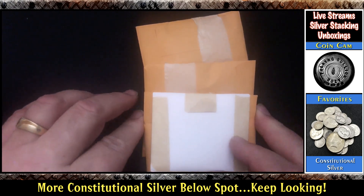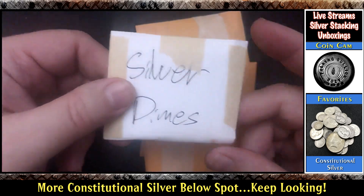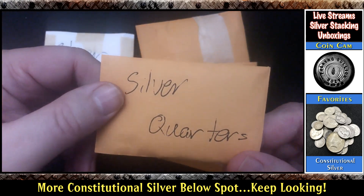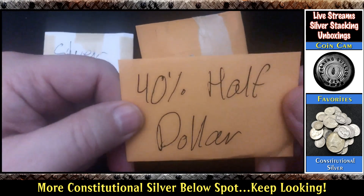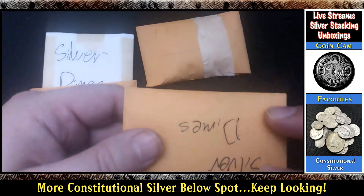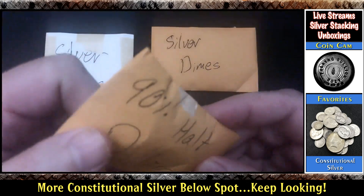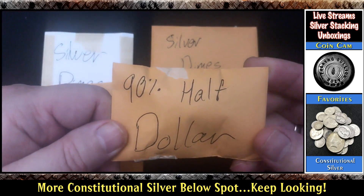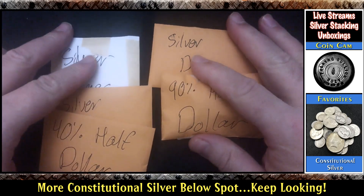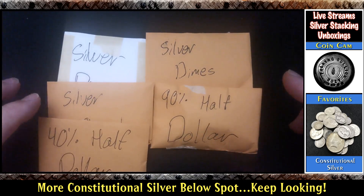So let's see what's in these packages. This one's labeled silver dimes, this one's labeled silver quarters, this one's labeled 40% half dollar, this one's labeled silver dimes again, and this one's labeled 90% half dollar. Oh man, pretty cool, huh? That is a really nice delivery here — I like it a lot.